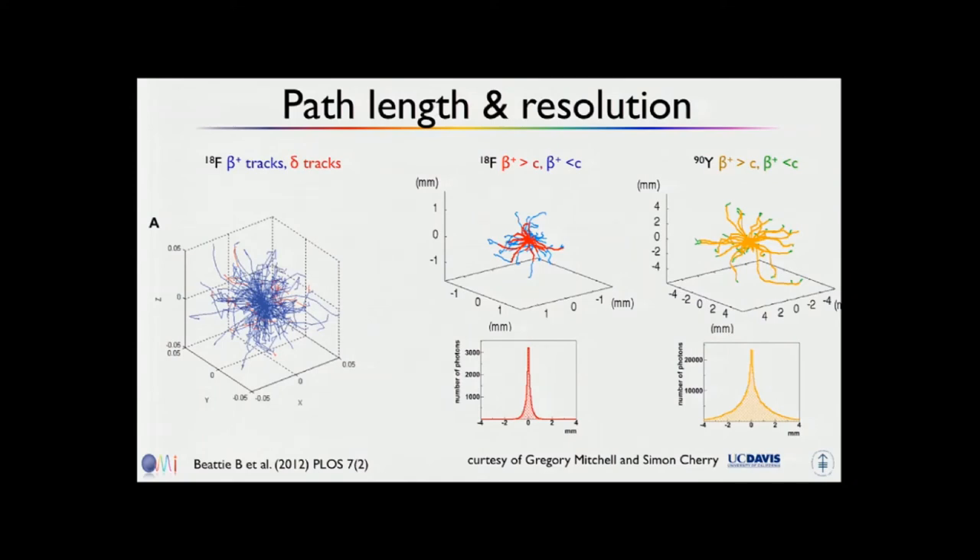Here are simulations on path length. For F-18, the red shows the path of the beta particle and this is the path where it produces light. Under the speed of light, no Cherenkov is produced anymore, and the distance around the nucleus where you get Cherenkov is about 1 mm resolution. If you go to yttrium-90, this goes much further — several millimeters — because the particle energy from yttrium is much higher. It's used for therapy, so it travels faster for longer, and you get more Cherenkov over that distance.